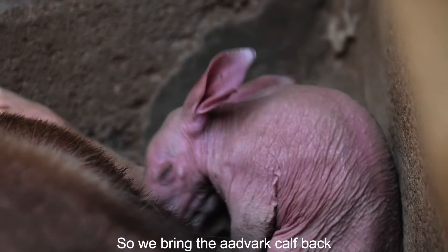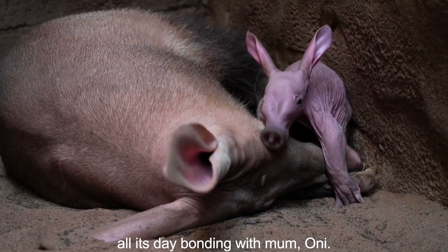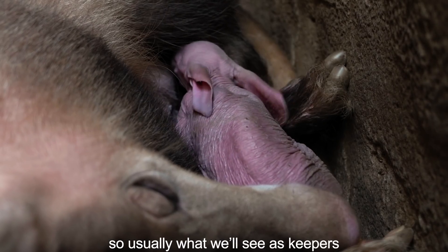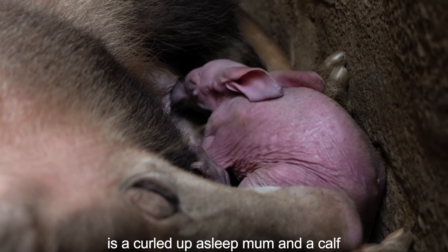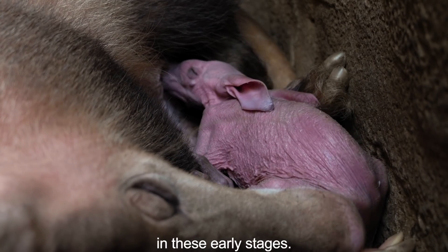We bring the aardvark calf back to the zoo every day where it spends all its day bonding with mum Oni. Aardvark calves are nocturnal, so usually what we see is keepers, a curled up asleep mum Oni, and the calf either sleeping or suckling in these early stages.